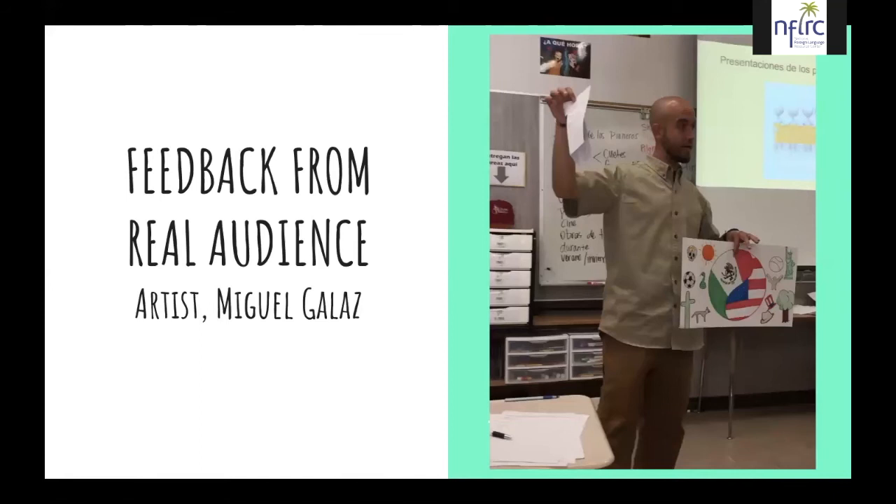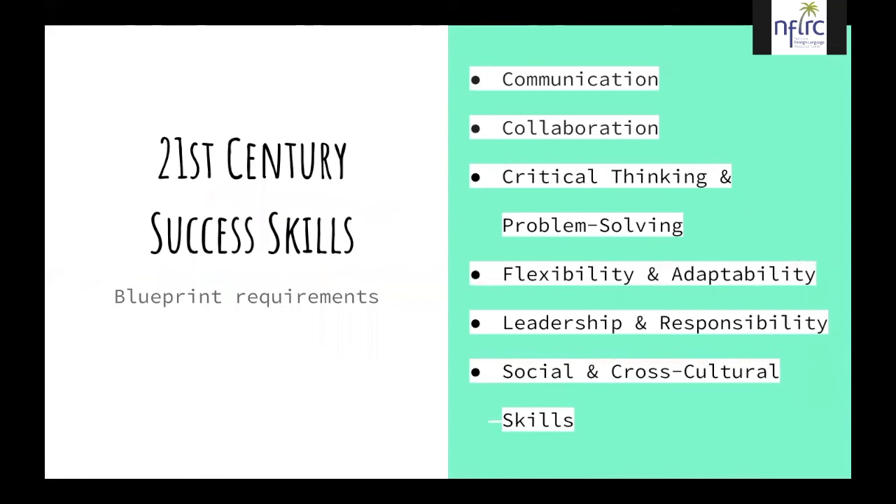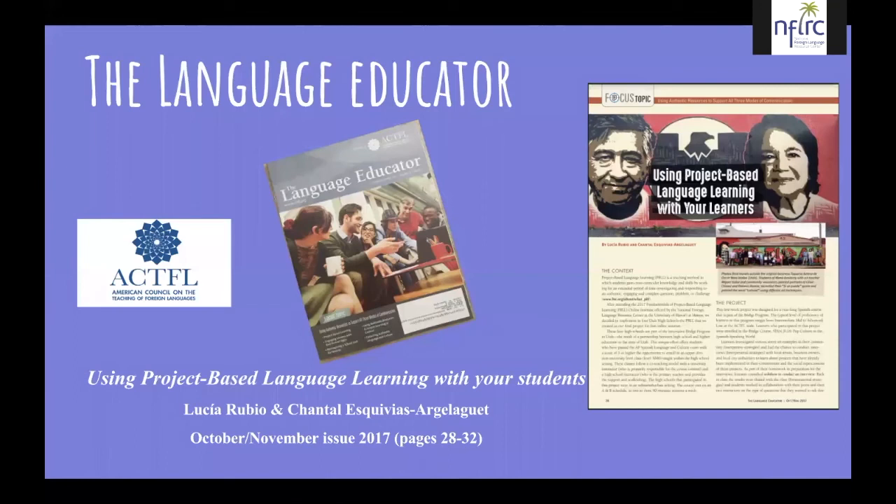The three modes of communication — listening, speaking, reading, and writing — were always present in our PBLL. For the PBLL we also had to use 21st century skills, and this is a summary of the skills most present in our design. As our presenter mentioned, our article was published in The Language Educator — here is a copy of the first page showing part of the mural and some of the students who painted it.